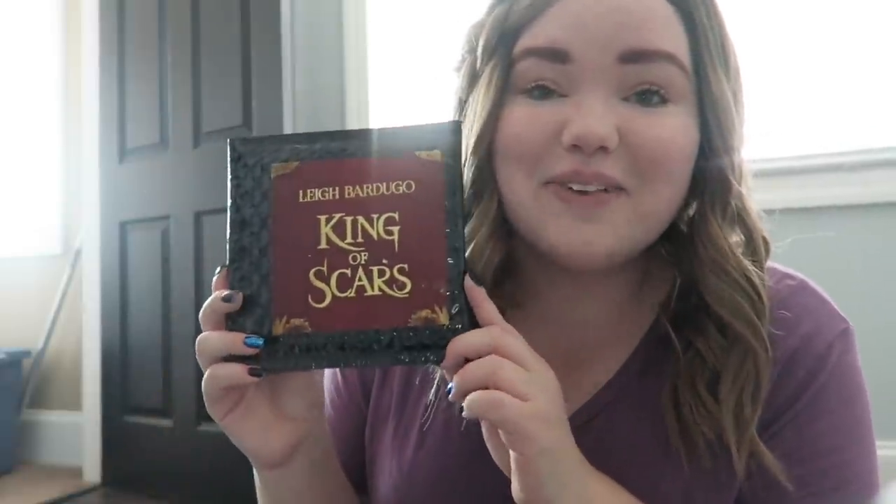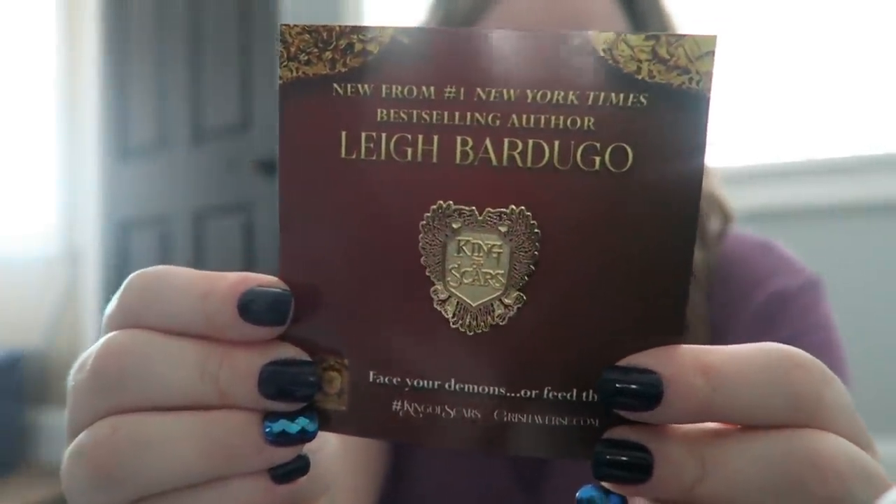Between yesterday and today I got some packages to share. First is the thing I've been waiting on forever — my King of Scars pre-order incentive. Everyone's been getting theirs forever, but they put out an announcement that they got so many entries they had to make a second batch, which is why it took so long. I'm just excited to finally have my copy. It's very, very pretty and I'll be adding it to my pen collection back at the apartment.